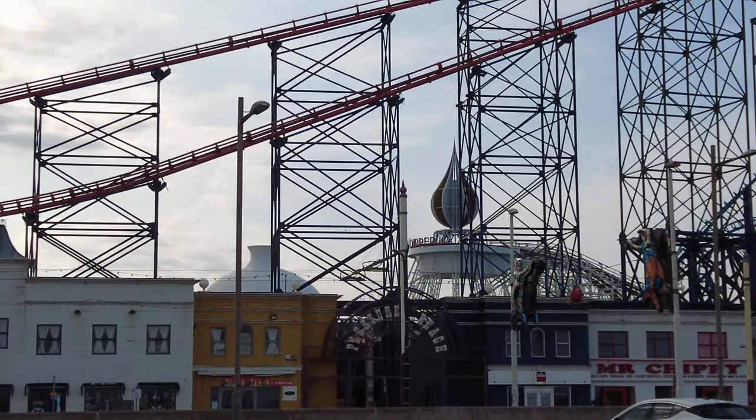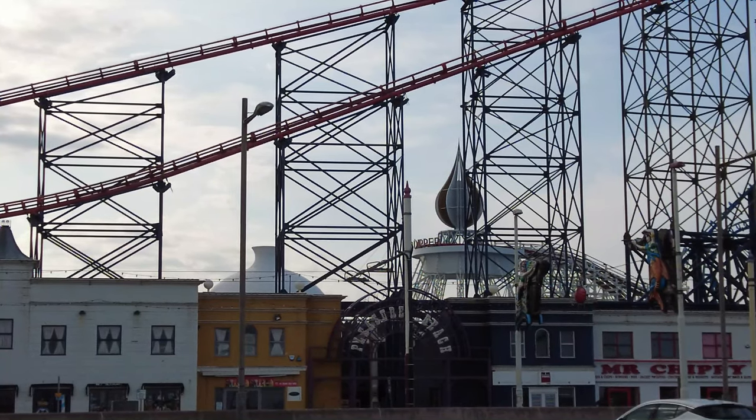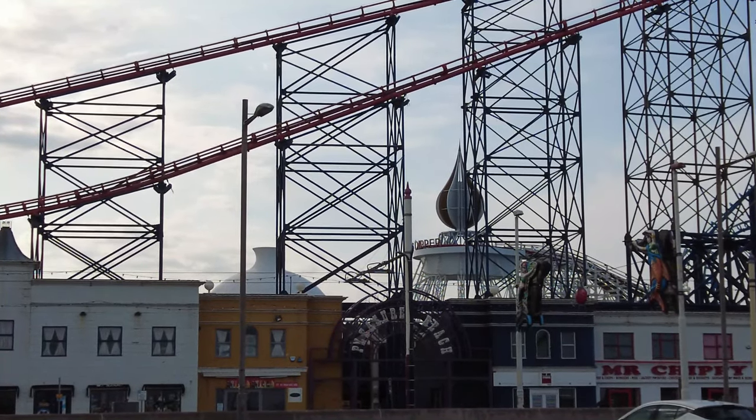It was the first of its generation to use the new under-tracker side friction wheels, which allowed for a steeper and faster design.